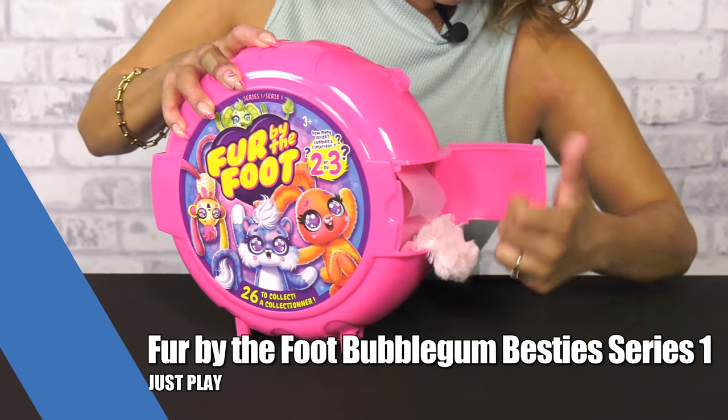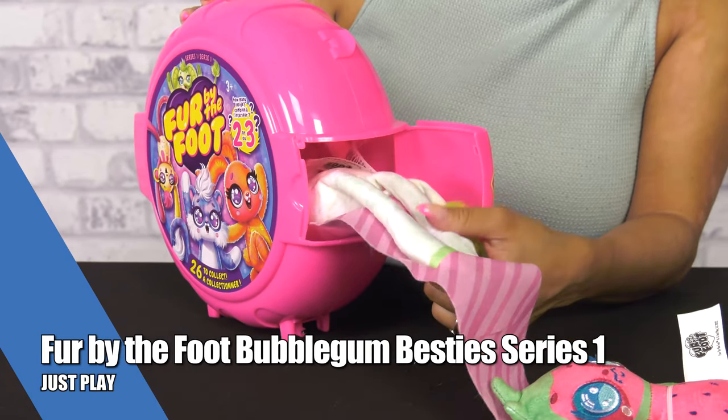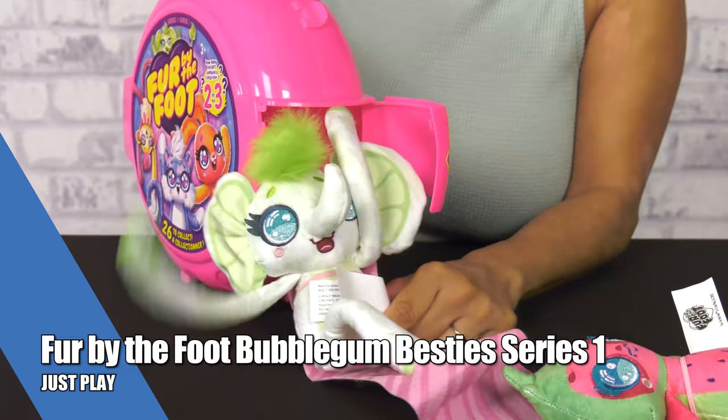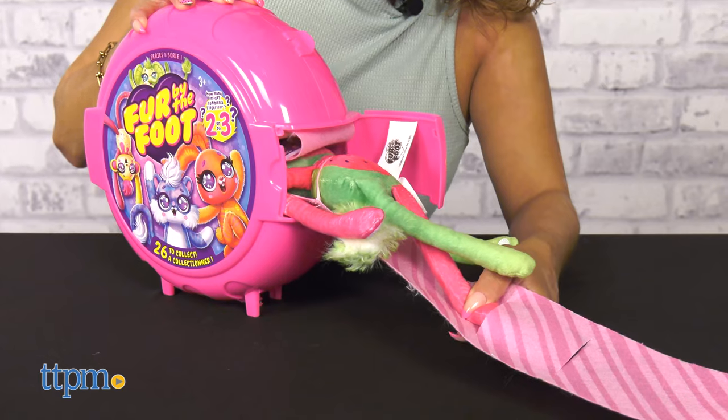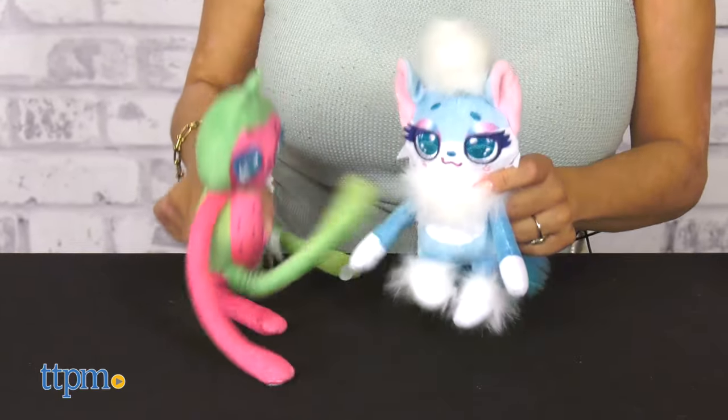They may not be a sweet treat you can eat, but Fur-by-the-Foot Bubblegum Besties are super cute plush toys all rolled up inside a bubblegum dispenser. The surprise is that you'll reveal either two or three of these cuddly stuffed animals.